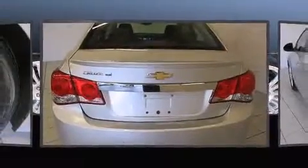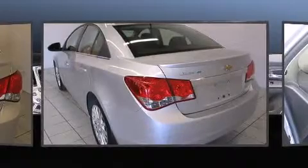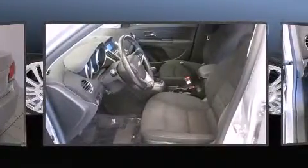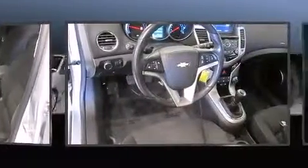It's equipped with tons of terrific amenities, but it won't break your budget. Such as remote keyless entry, one-touch window functionality, variably intermittent wipers, a trip computer, fully automatic headlights, and air conditioning.